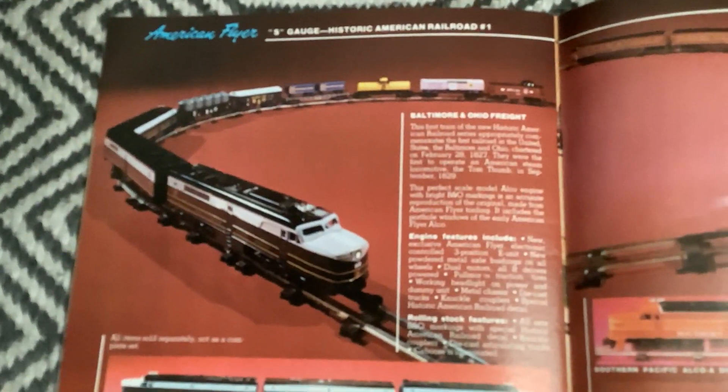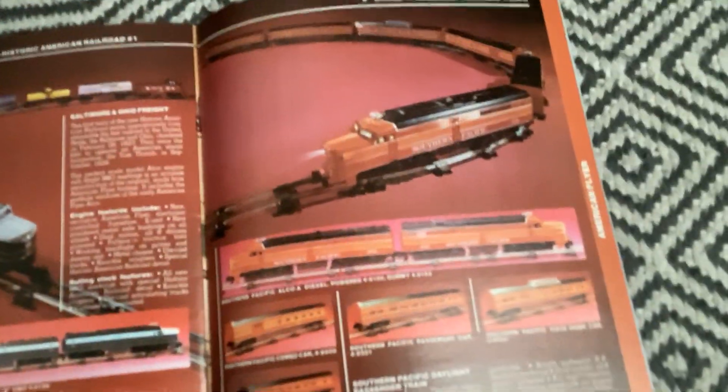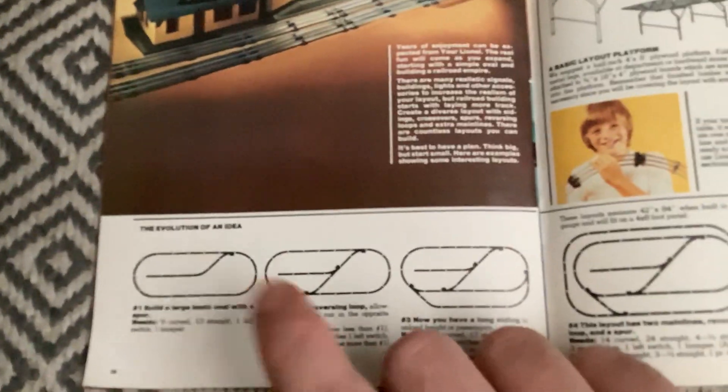American Flyer - Baltimore and Ohio freight set, Southern Pacific Daylight pulled by an Alco PA. And here's how ways you can set up track.